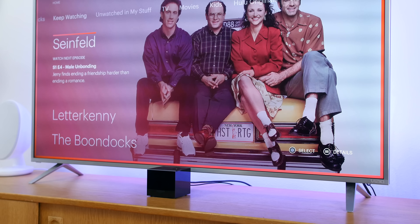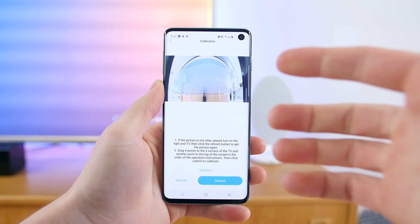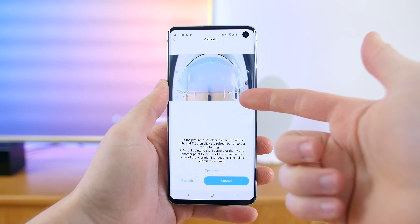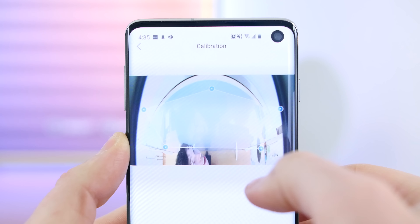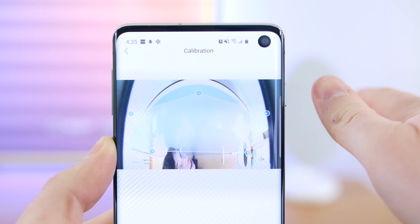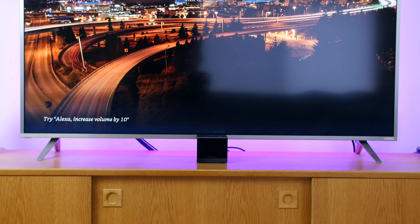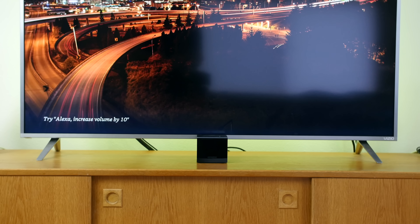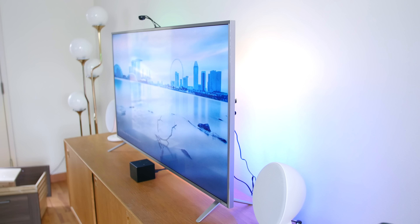It doesn't work perfectly and there is a little bit of a delay, but it's still a crowd-pleasing piece of tech that will impress your friends and family. A ton of my peers have expressed interest in it when I have them over and show them this device. The only other con is the ugly camera that sticks to the top of your TV — it's definitely an eyesore. Thankfully, it only looks down at an angle at your TV to detect the color being emitted, and it's really just a camera for detecting light.